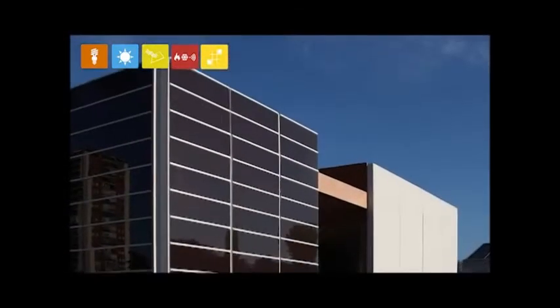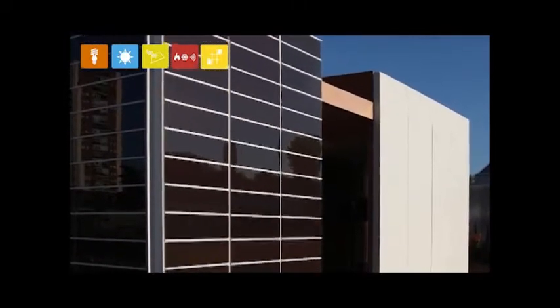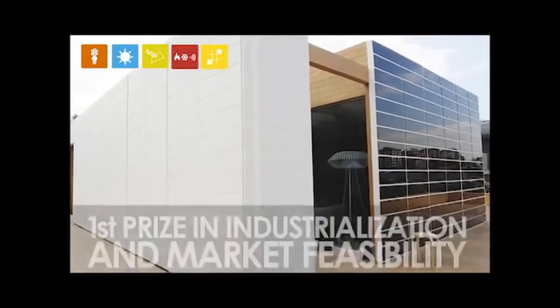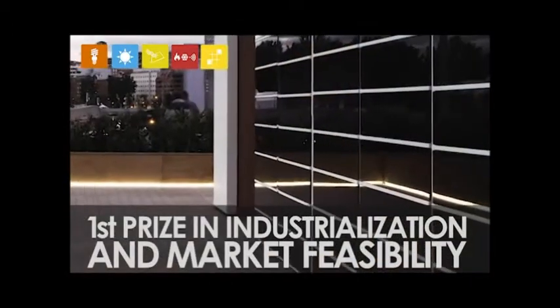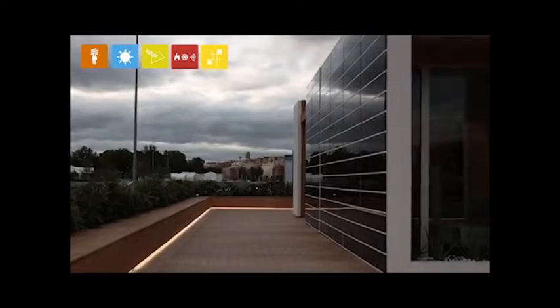Another example of our designability — in this instance a minimalist design — is our SML House concept with its clean, pure geometric forms and volumes. This building won first prize in the category of industrialization and market feasibility at the Solar Decathlon 2010, an event organized by the United States Department of Energy.